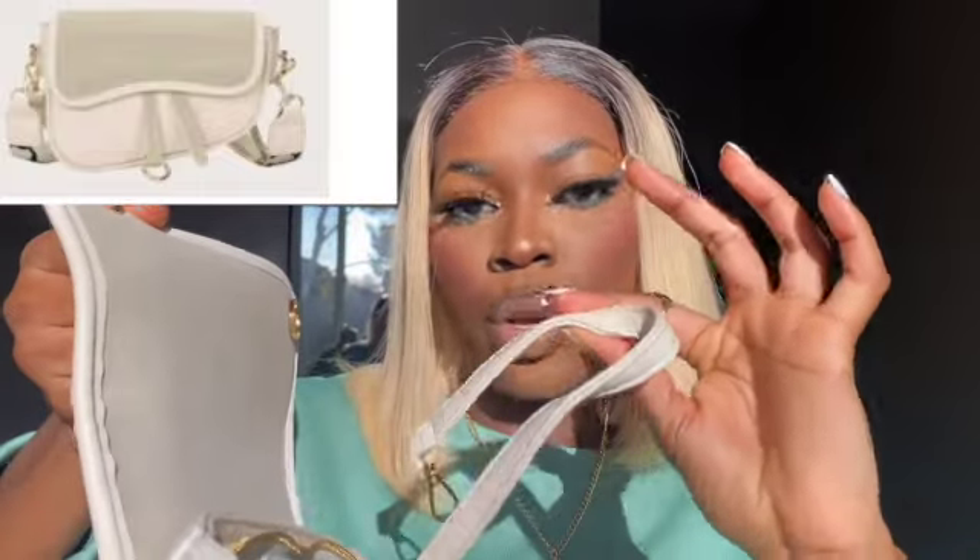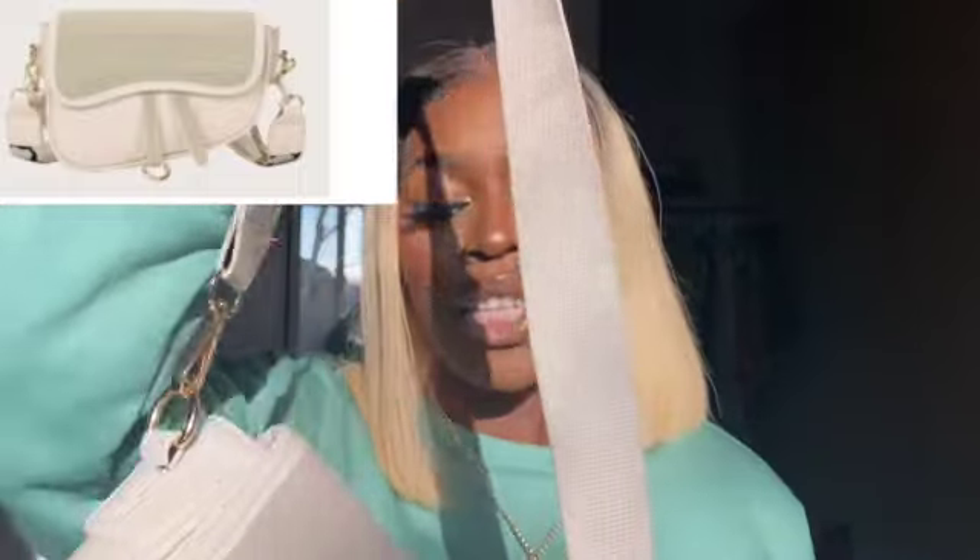The next purse is this cream white or beige one. It does come with additional ropes but I prefer to use this strap because it's more stylish. This is literally my favorite bag at the moment. I think it's a dupe for the Dior bag — it depends on where you come from how you pronounce it. I love the color and the quality is really good.